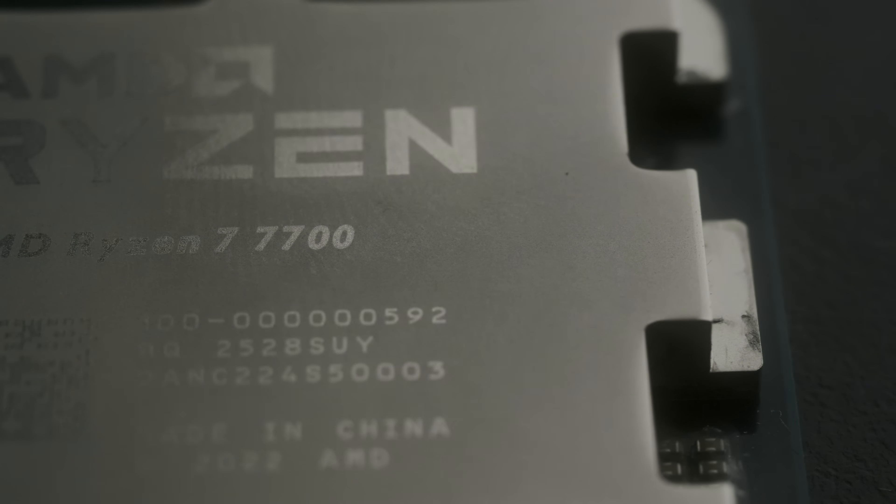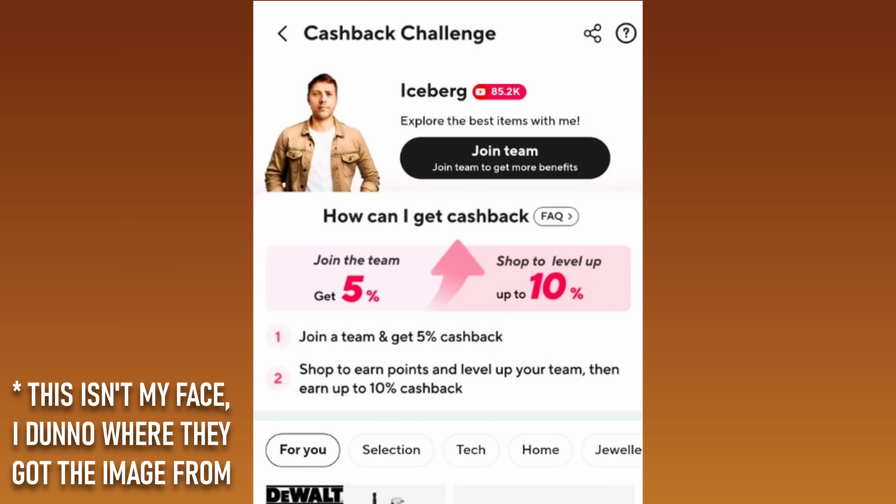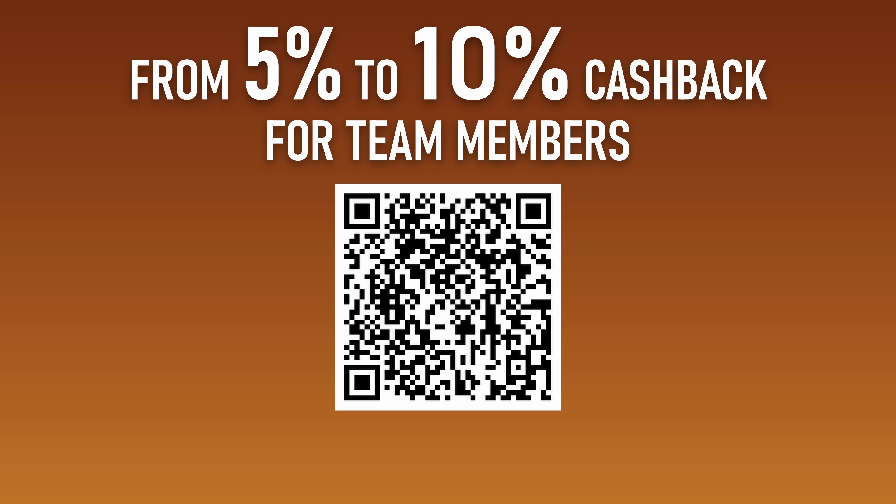Not cheap enough? Well, what if I offer you cash back? That's right — scan the QR code on screen or search Iceberg in the AliExpress app to join my team and get at least 5% and potentially up to 10% cash back to put towards your next purchase.